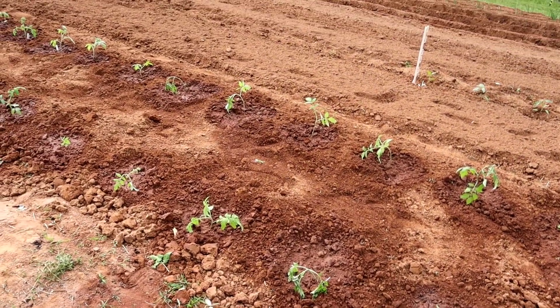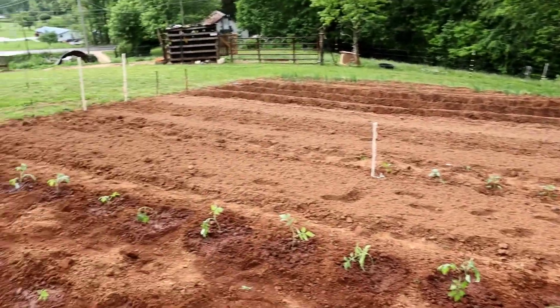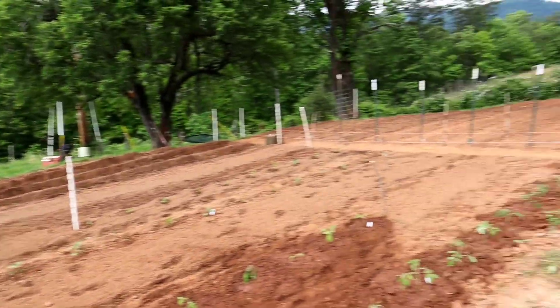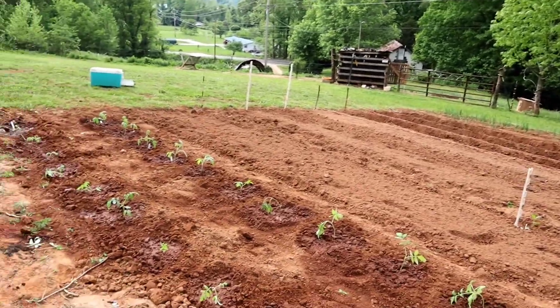We went ahead and put them in the ground and got them watered in. We're going to have to go buy some more plants to fill in the rest of our rows, but everything is done that we can possibly do right now.